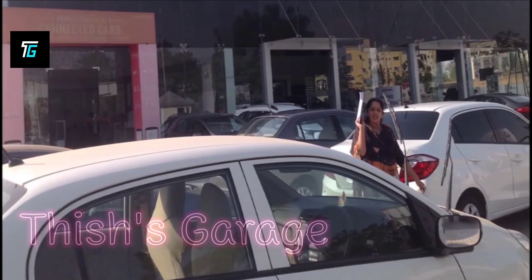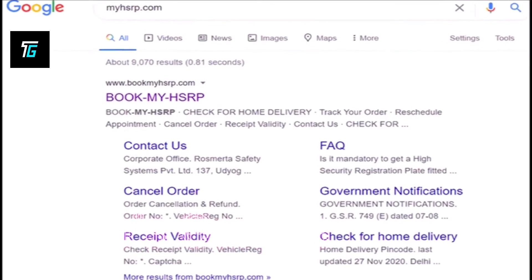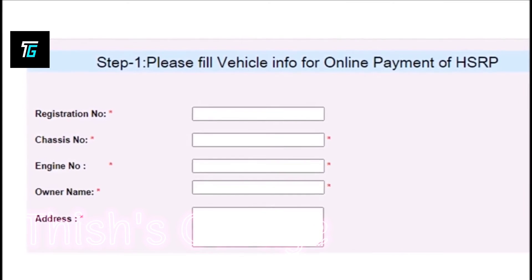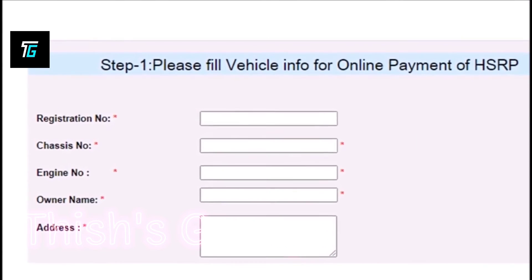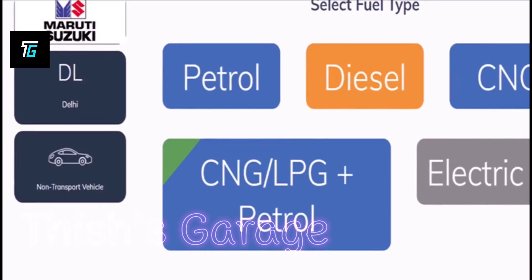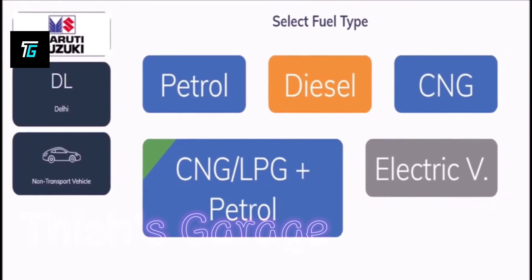To apply online for HSRP plates, go to the government authorized web portal www.myhsrp.com. Fill in all the details such as vehicle number, chassis number, engine number, address, contact number, fuel type, etc. If it's your personal vehicle, click on non-transport under the vehicle class option.